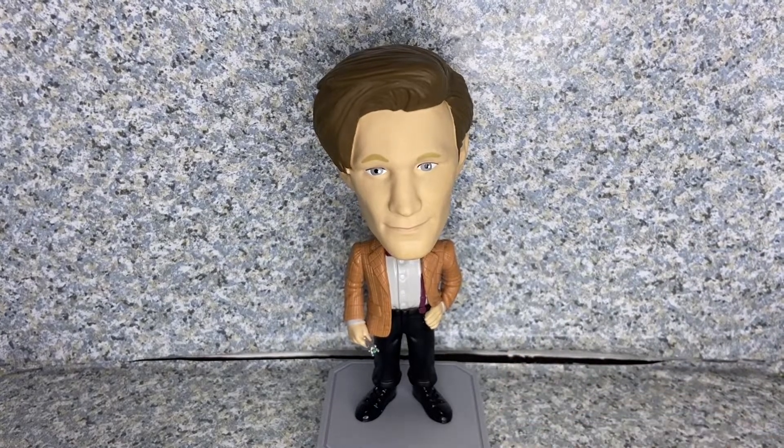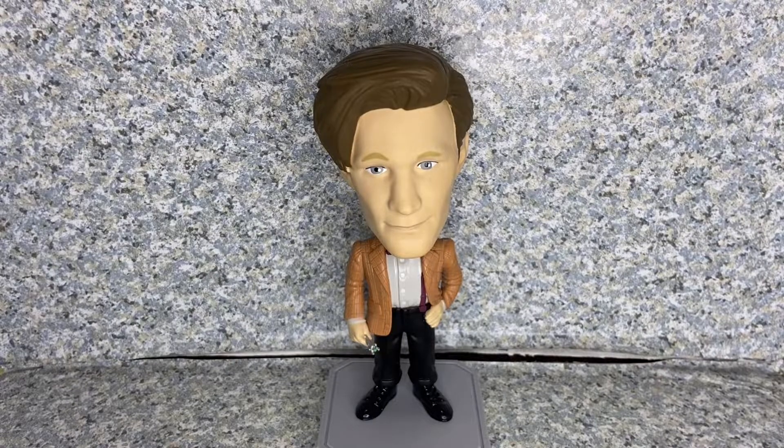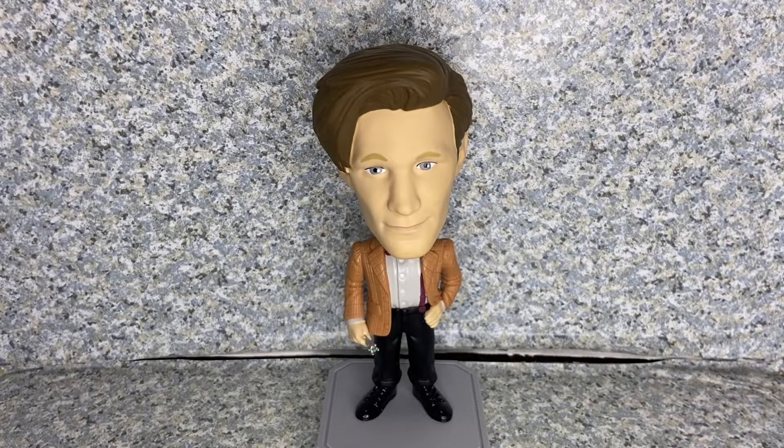I hope you enjoyed my review. If you did, please consider liking, commenting, sharing, and subscribing if you're new to my channel. Follow me on Instagram and Twitter — both links are in the description below. This is the Wacky Wobbler Doctor Who — the 11th Doctor — made by Funko. This is jar369, thank you very much for watching. I'll see you on my next review, and remember: keep on collecting.